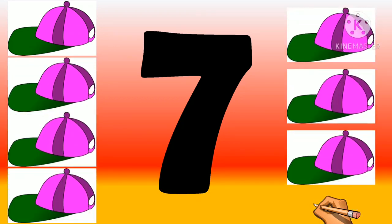One, two, three, four, five, six, seven. Seven caps.